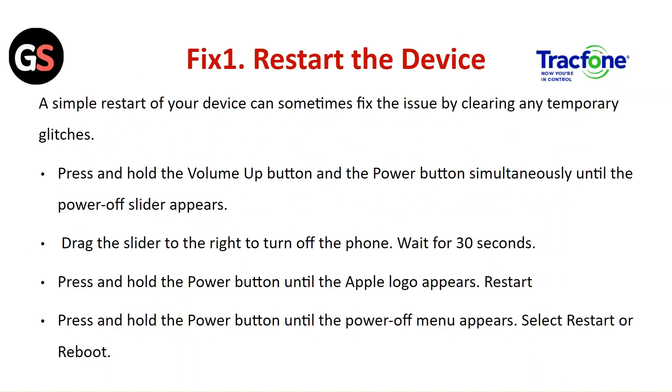Fix 1: Restart your device. A simple restart of your device can sometimes fix the issue by clearing any temporary glitches.